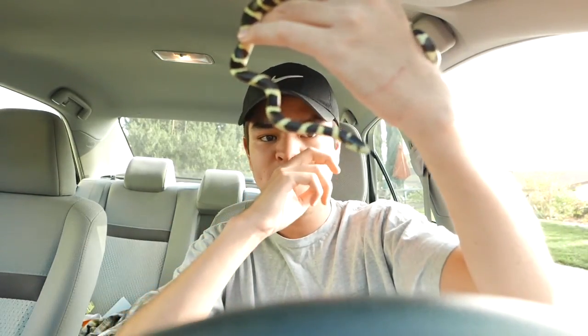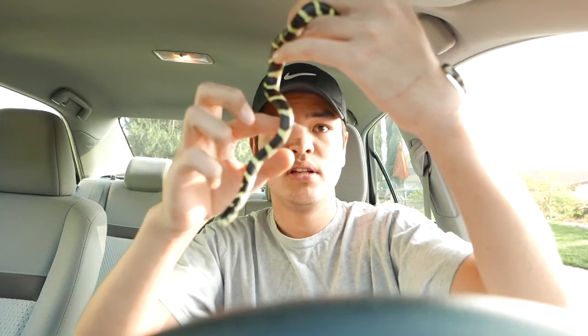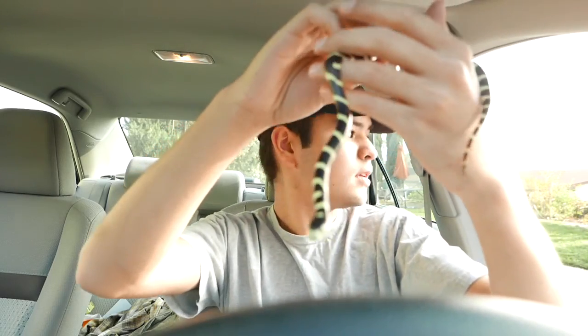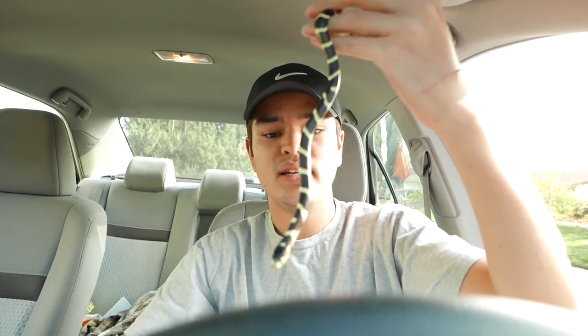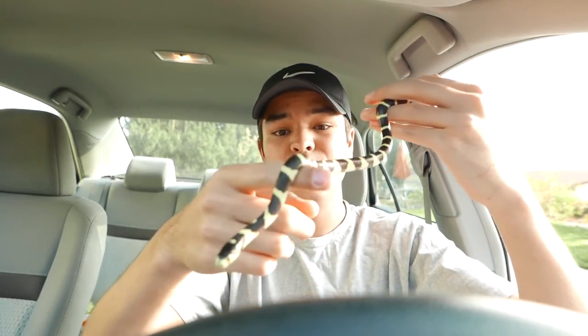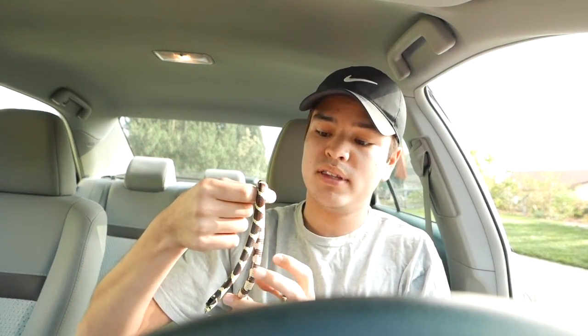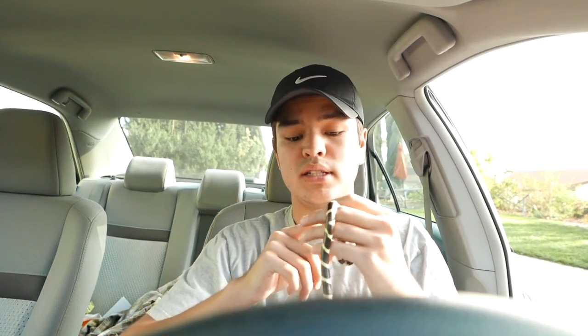These guys are actually pretty common in the pet trade — they go for about $100. But this guy is wild caught, just a gorgeous snake. If I were to keep this guy in captivity, it might be a little bit harder to get him to eat rodents, pinkies and stuff like that, because he is accustomed to eating snakes out in the wild.